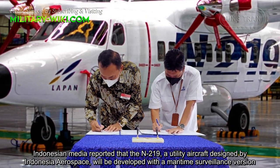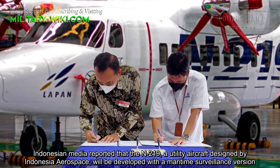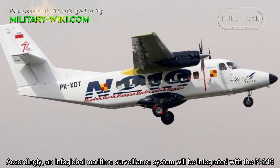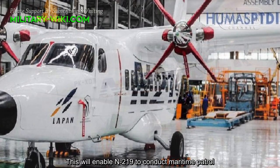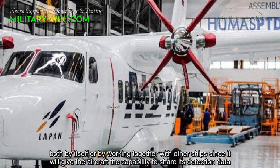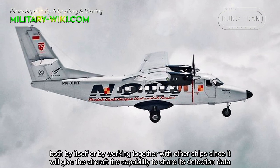Indonesian media reported that the N219, a utility aircraft designed by Indonesian Aerospace, will be developed with a maritime surveillance version. Accordingly, an Infoglobal maritime surveillance system will be integrated with the N219. This will enable the N219 to conduct maritime patrol both by itself or by working together with other ships, since it will give the aircraft the capability to share its detection data.